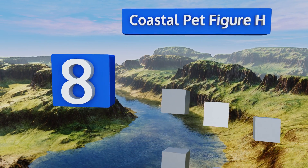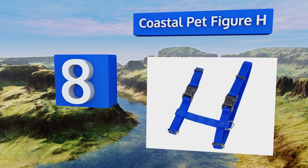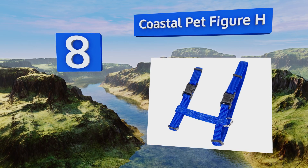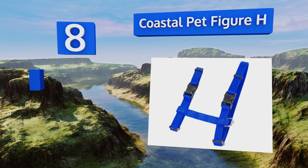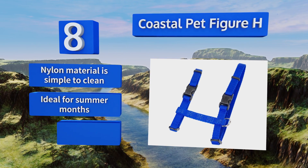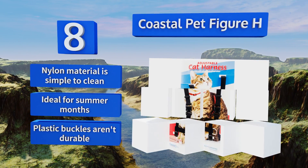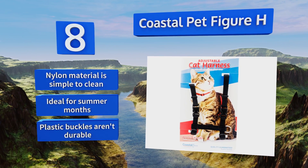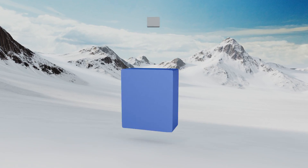At number eight, the Coastal Pet Figure H is about as simple as they come. It consists of a strap that goes around your cat's neck, one that goes around their torso behind the front legs, and a point to secure a leash. If you have an active cat it may be a little hard to put on, though the nylon material is simple to clean and it's ideal for summer months. However, the plastic buckles aren't durable.